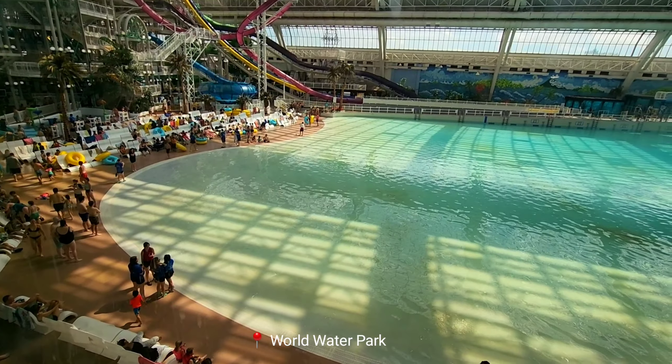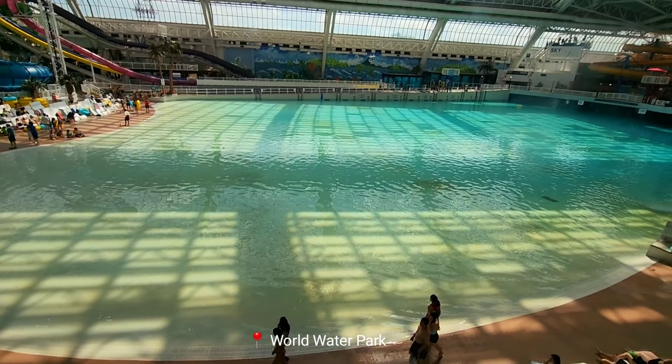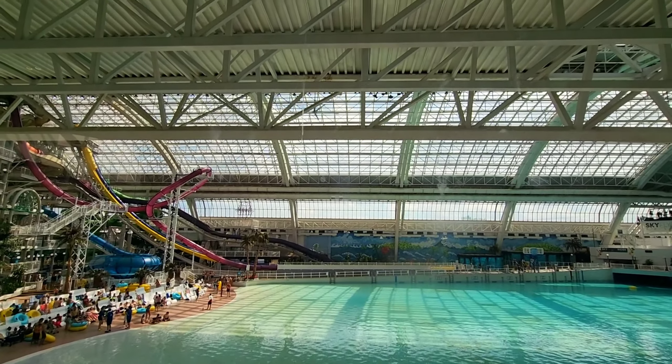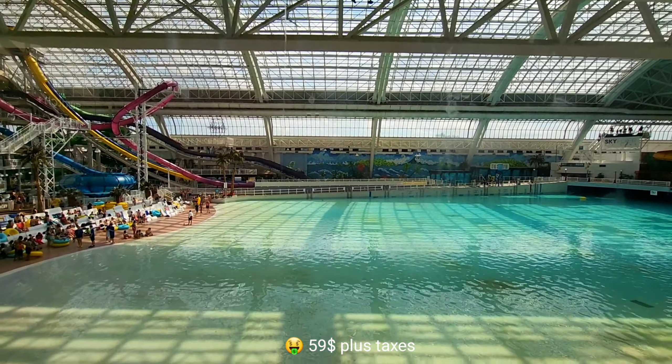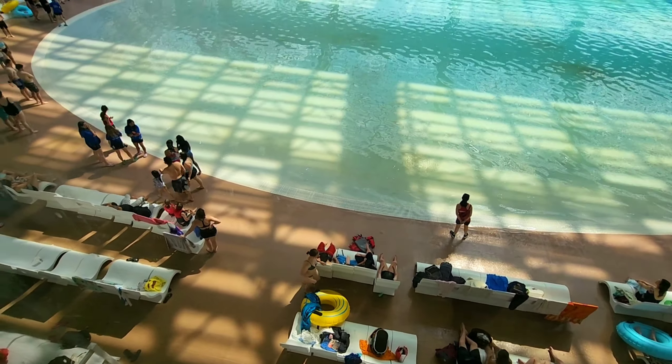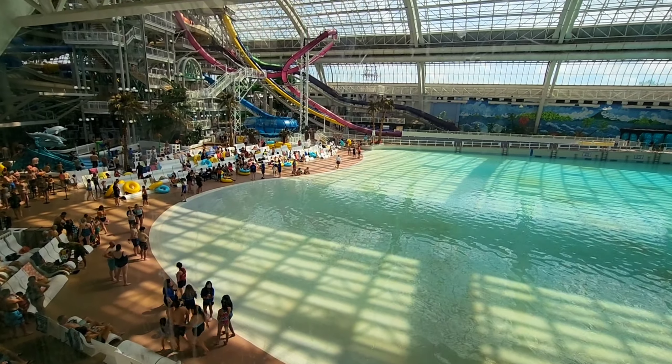Now we have come to the World Water Park. This is the second largest indoor water park in North America. It has 17 water slides and a large wave pool, and it is designed to feel like a fake beach.